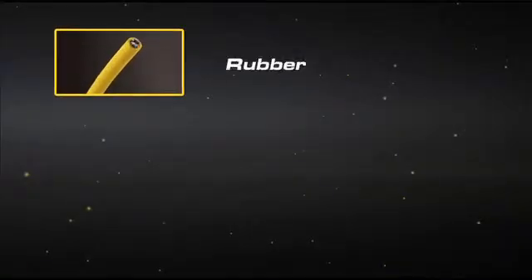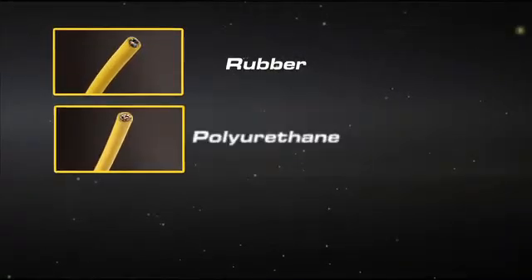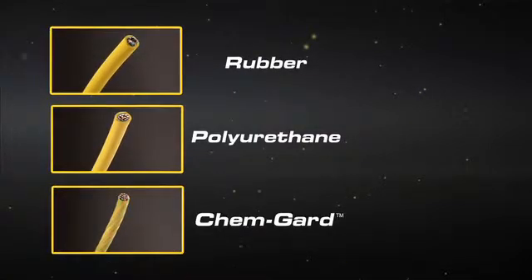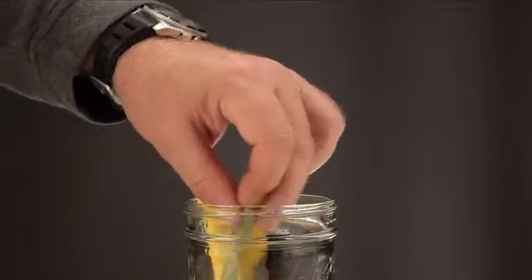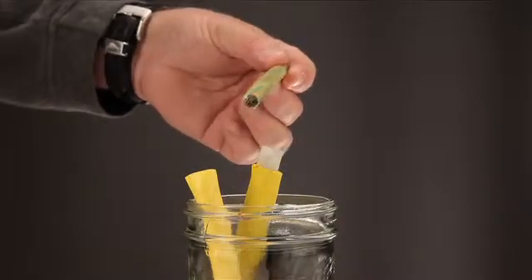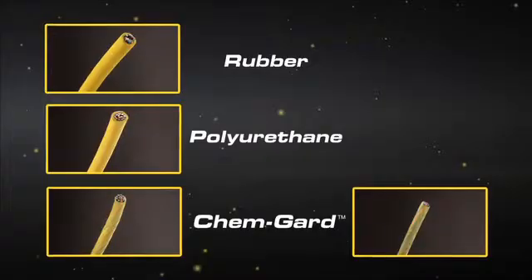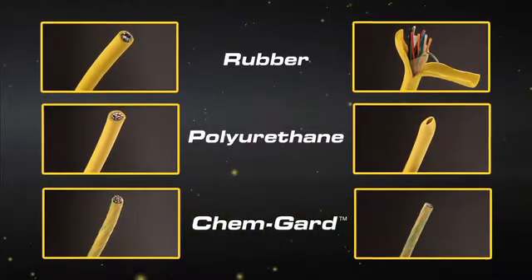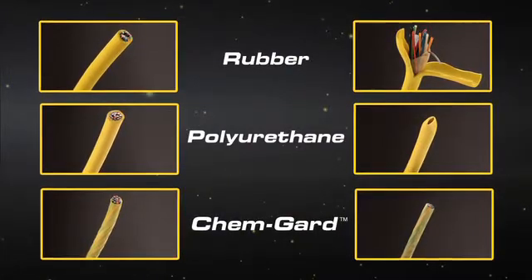Let's take a look at a rubber product, polyurethane product, and ChemGuard before any exposure to chemicals. If you soak a ChemGuard cable in a jar of acetone for six weeks, the jacket and insulation system isn't affected. However, the rubber and polyurethane jacketed products don't stand up to the test.